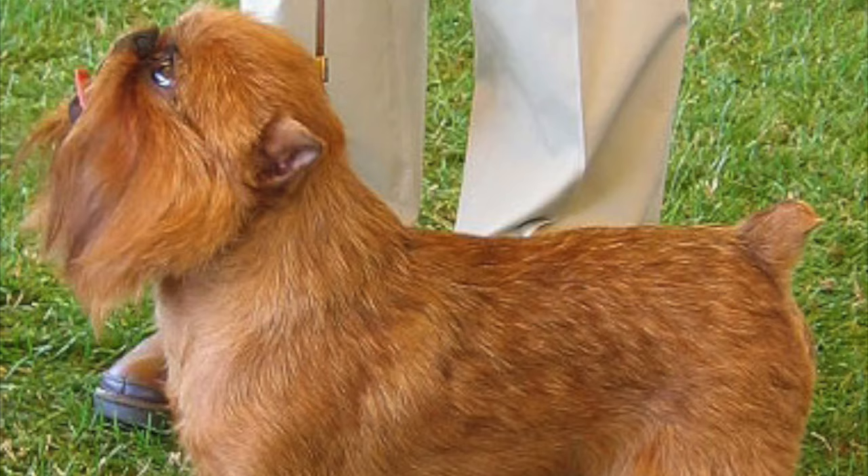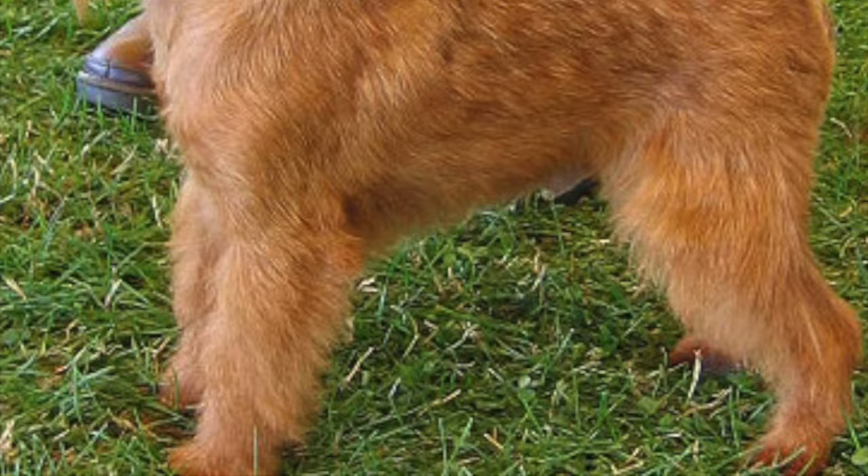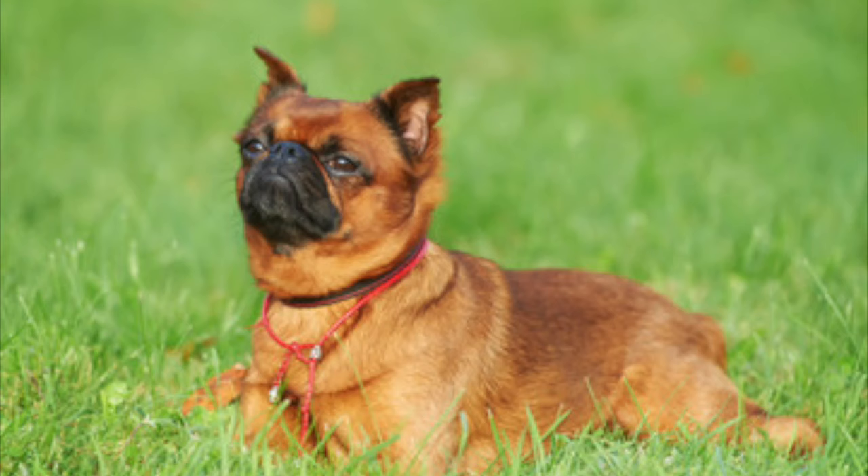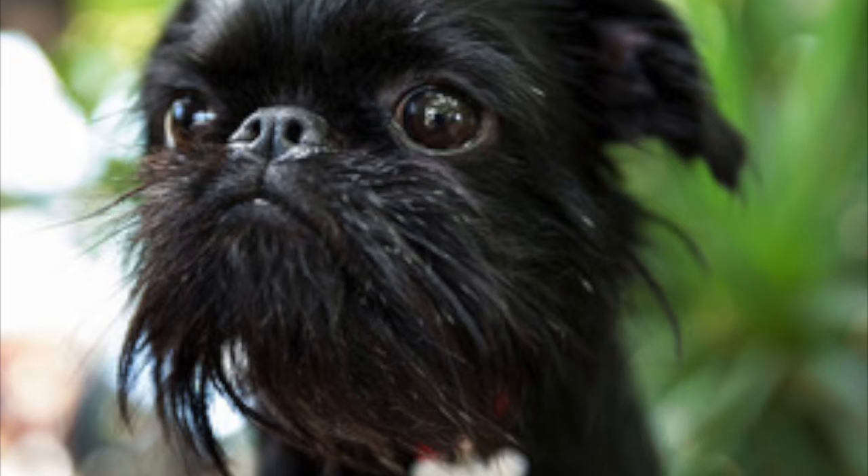The Brussels Griffon is a toy breed originally bred in Brussels, Belgium that weighs on average 5 to 15 pounds and stands on average 6 to 10 inches tall at the shoulders. With an average lifespan of 12 to 15 years, the Brussels is a hearty little dog that is big on personality and adaptable to many lifestyles.